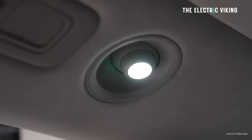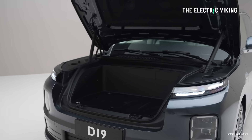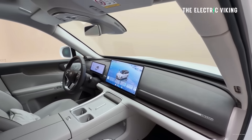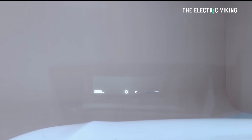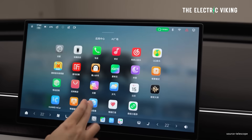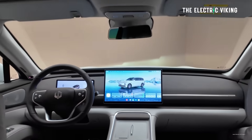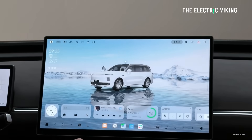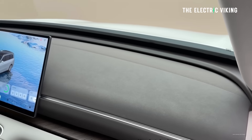Leap Motor unveiled the interior of its D19. The D19 is expected to be priced starting at around $35,000 US dollars. The D19 has a massive 60-inch high-brightness, all-weather AR heads-up display. It's got a 10.25-inch LCD instrument cluster and a huge 17.3-inch floating central control screen. I think this might be the biggest screen in a car — 17 inches is massive. It's very, very wide.